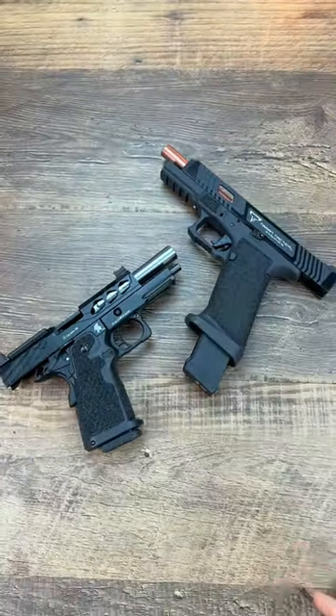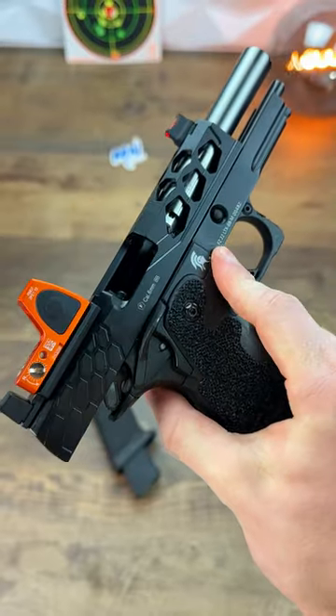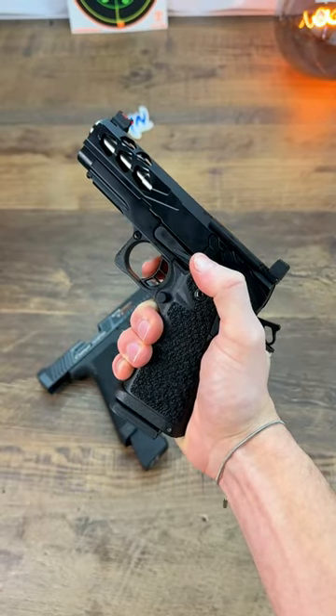Cheap versus expensive pistols — which one's worth it? The cheap one has features like a modern slide with an RMR plate, aggressive stippling on the grip, and a surprisingly snappy action.